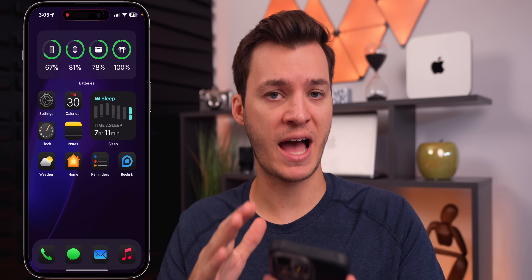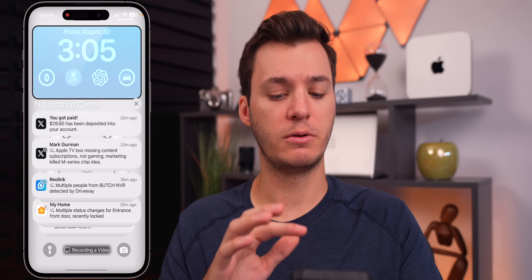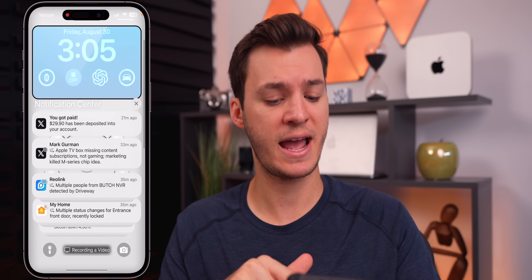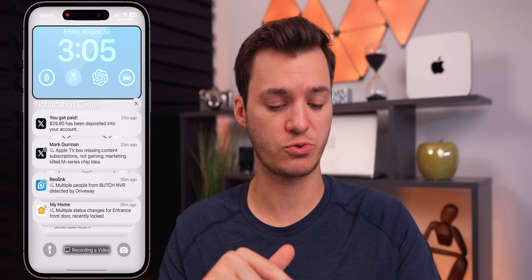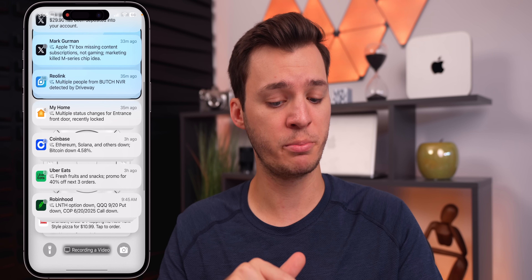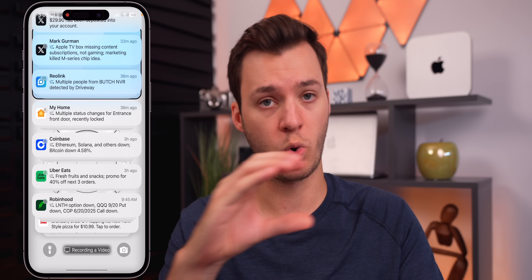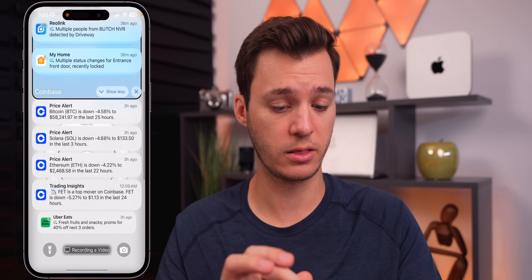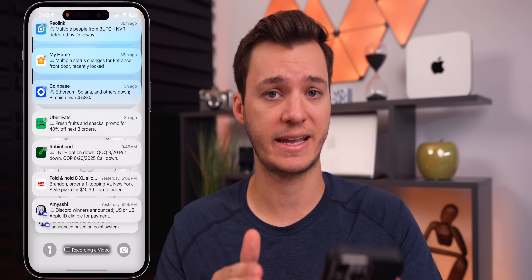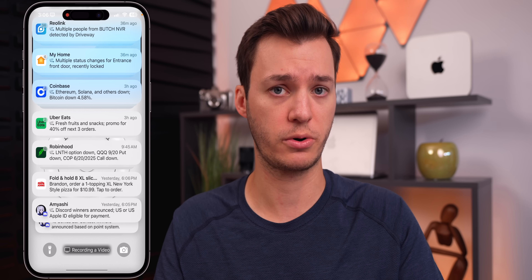In my opinion, the most useful feature in iOS 18.1 beta 3 is summarized notifications for all applications. In the notification center, for X for example, it will summarize multiple tweets from a person in one entry. My Home app shows multiple status changes summarized, and Coinbase shows Ethereum, Solana, and others are down, Bitcoin down 4.58% — all collapsed into one summary. Instead of reading every notification individually, it summarizes everything into one section, which saves so much time daily.